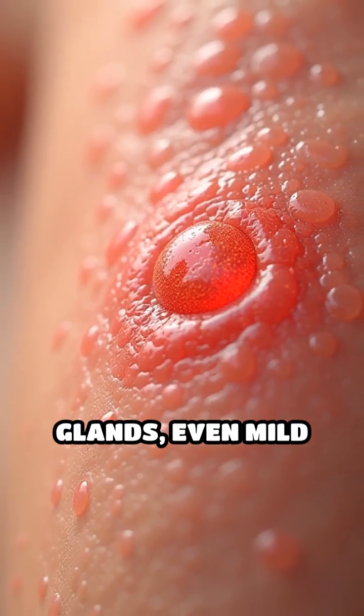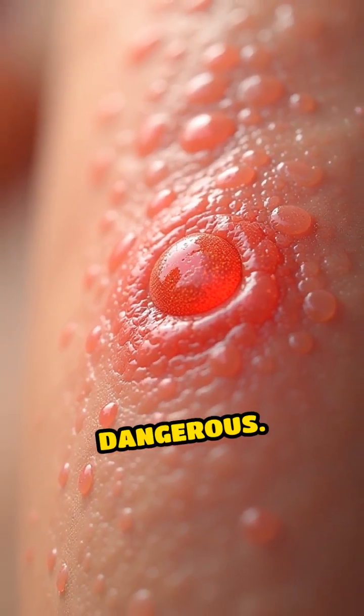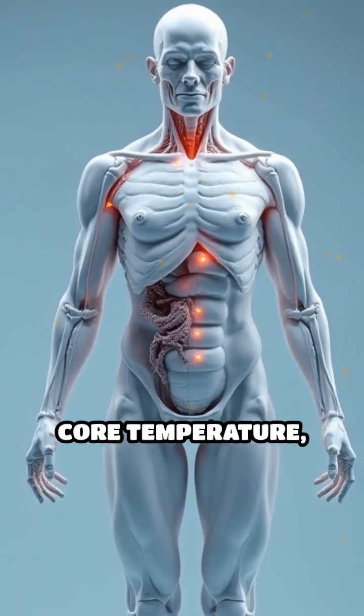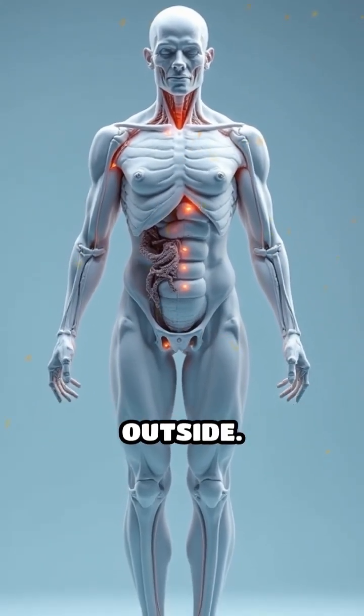Without sweat glands, even mild fevers could become dangerous. Your sweat response is a silent, vital force, constantly protecting your core temperature, no matter the heat outside.